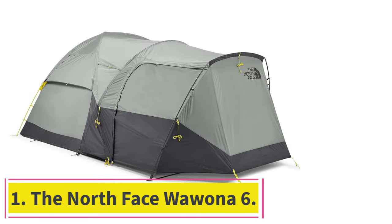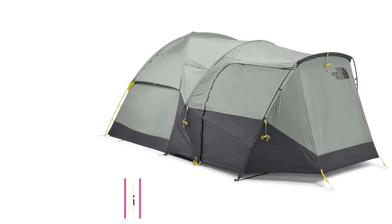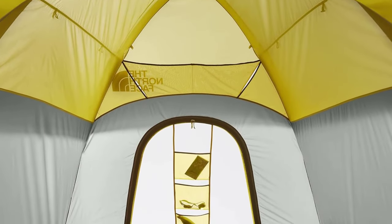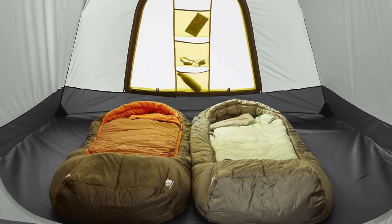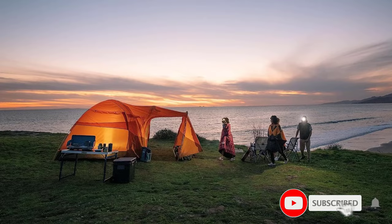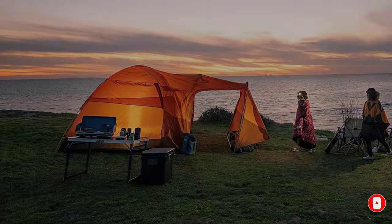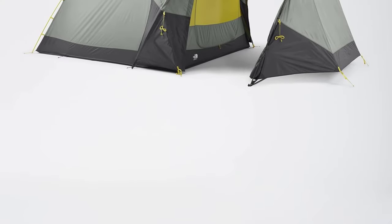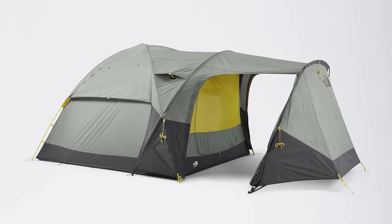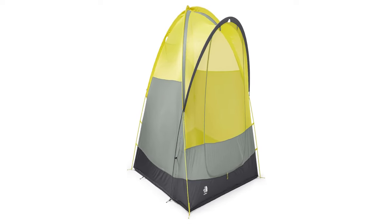Starting at number 1: the North Face Wawona 6. Are you a camper with a hobby? Then this is your camping tent. The North Face Wawona 6, a long-standing favorite in this review, is the perfect base camp for mountain bikers, rock climbers, anglers, hunters, or anyone packing lots of gear that needs to be protected. The vestibule is like a two-bike garage, and the main tent packs an additional 85 square feet, creating a remarkable living space. The Wawona has you covered, and all for a very fair price.